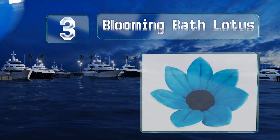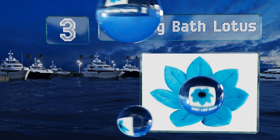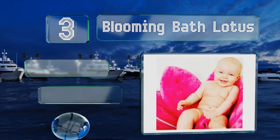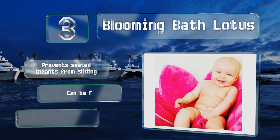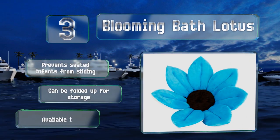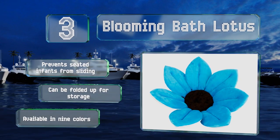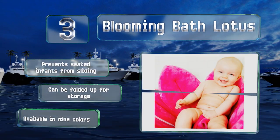Nearing the top of our list at number three, the cheerful Blooming Bath Lotus fits nicely in the average kitchen sink, surrounding your child with soft white petals to help them feel safe and secure. It's conveniently machine washable but takes a long time to dry even in the dryer. It prevents seated infants from sliding and can be folded up for storage. It's available in nine colors.